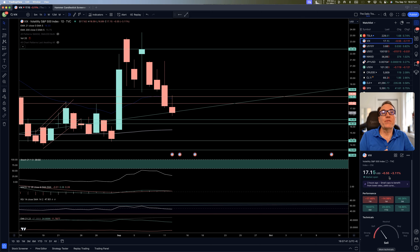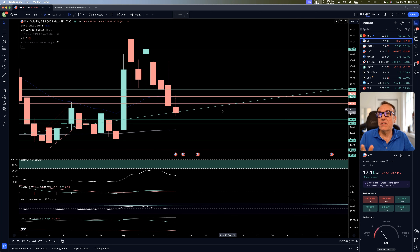VIX is down 3%, at 0.55, sitting at 17.15. Now we are beginning to talk. The scare in the stock market is falling — this is the fear factor of the stock market. The fear is falling and the stock market is recovering. We love this.